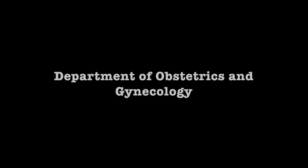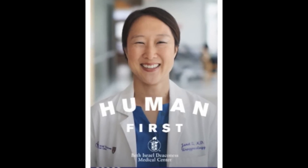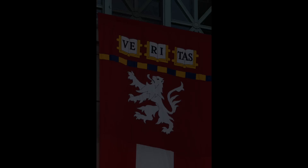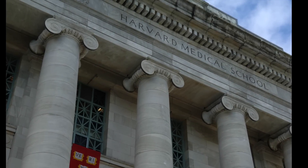Creating an open workplace in an academic medical center in order to foster innovation, collaboration, and civility. My name is Dr. Hope Ricciotti. I am the chair in the Department of Obstetrics and Gynecology at Beth Israel Deaconess Medical Center, which is one of the training hospitals for Harvard Medical School in Boston, Massachusetts.